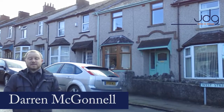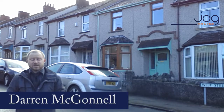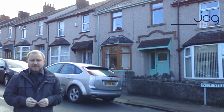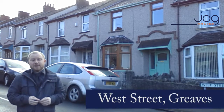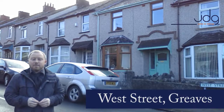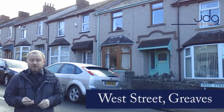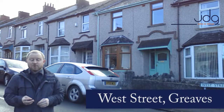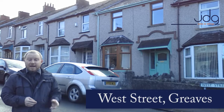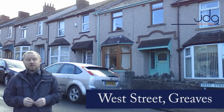Hi, it's Darren from JD Gallagher Estate Agency and today I'm on West Street, which is just south of Lancaster city centre in the area known as Greaves. This three bedroom home just behind me here will appeal to many people thanks to the size. The two reception rooms are a wonderful space and upstairs the bedrooms are two doubles and a generous size single. How about we go inside and take a quick look around.